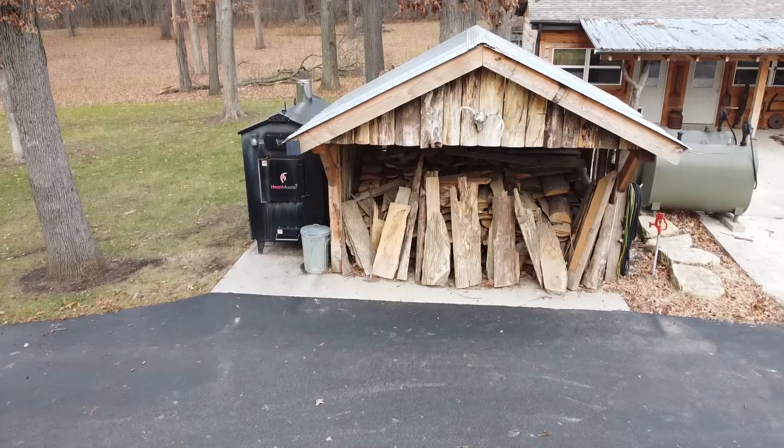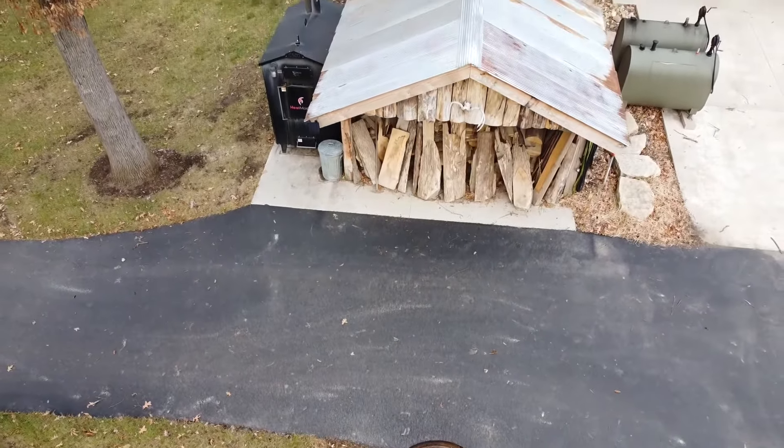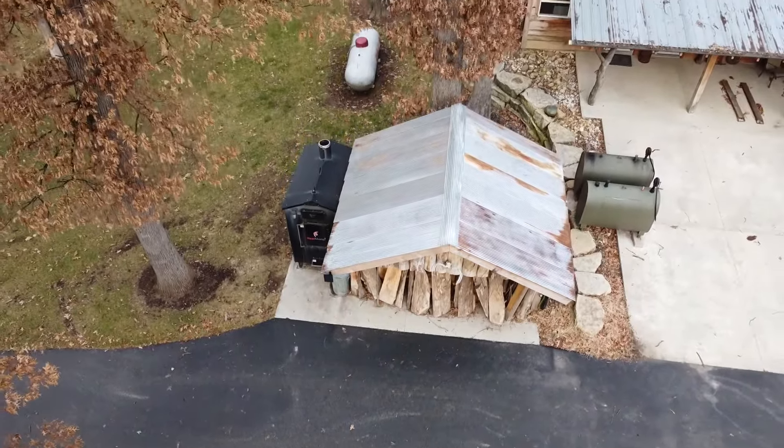I heat my house and my shop with an outdoor wood furnace. The last video I made was of me lighting my wood boiler and I didn't talk at all through that video. This one I'm going to blab my mouth the entire time. I've made a few videos on my outdoor wood furnace and when I'm reading through the comments I see a lot of people with a lot of differing opinions.